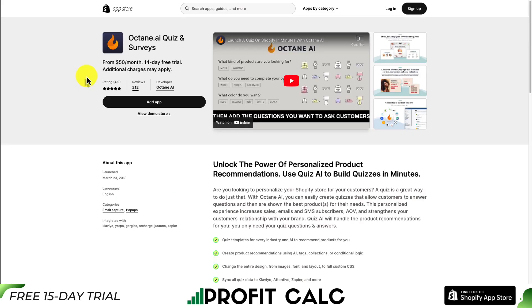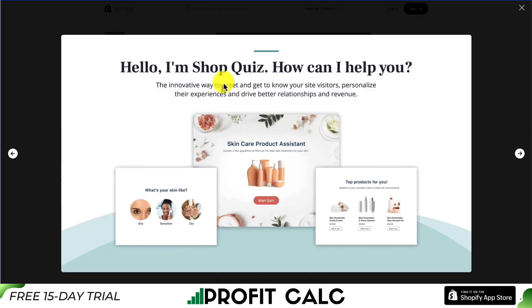Our next AI app is called Octane.ai. It's going to unlock the power of personalized product recommendations using a quiz AI to build quizzes in minutes. Quizzes are a great way to help engage and recommend products to customers, especially for a brand such as skincare, where you have a lot of different products for a lot of different use cases. Giving customers personalized recommendations is a great way to sell in an easy and helpful manner.